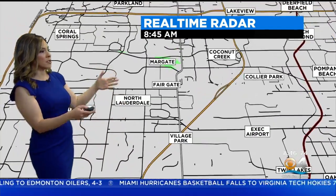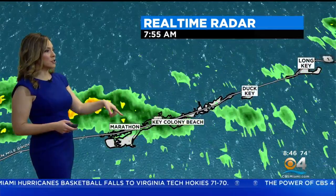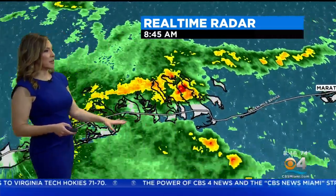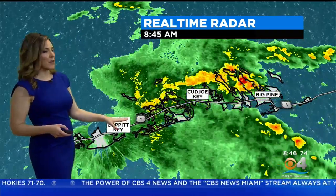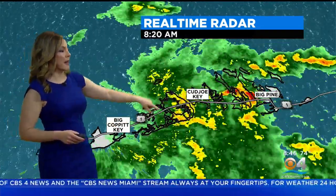North Lauderdale and Margate — the showers are finally coming to an end there. Jumping all the way down into the middle keys, also the rain tapering off. Still a little bit of cloud cover for you, but it is not tapering off just yet for the lower keys. Cayo Key had some heavy rainfall.